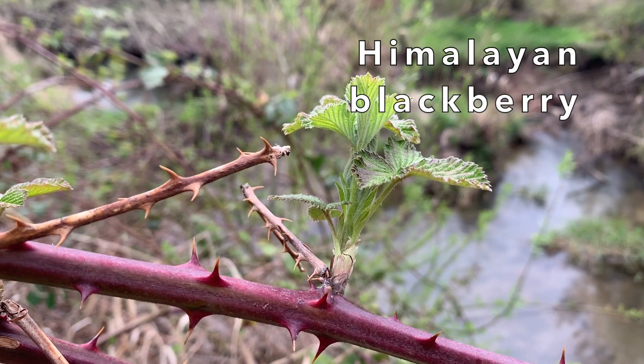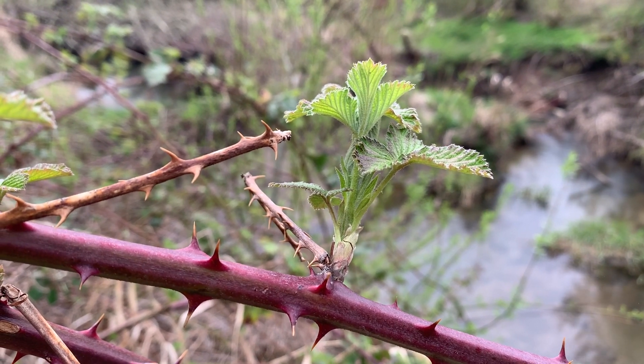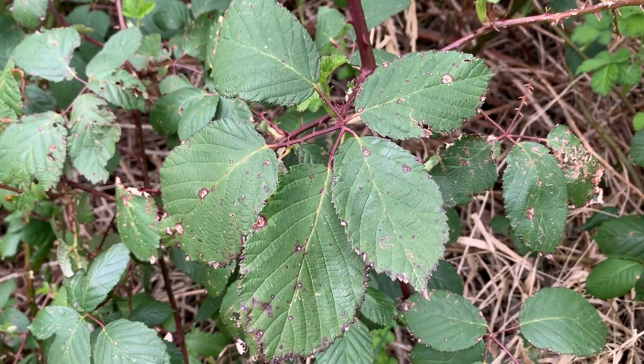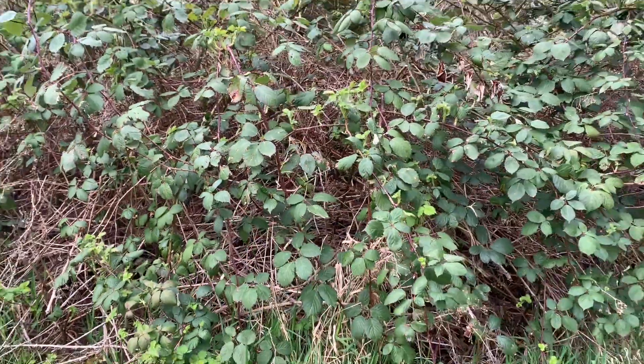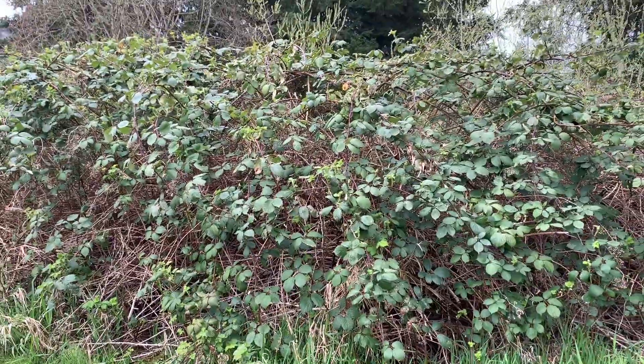One really common non-native invasive plant in this area is the Himalayan blackberry. It was originally bred to be a big, juicy, delicious berry, but it got out of control, and now it can be found all over the place in the Pacific Northwest. It out-competes other plants really well and takes over whole areas, so parts of the ecosystem are not diverse — which as we talked about is really important. These blackberry plants are bad news for salmon because they out-compete the good native plants in the riparian zone, they don't provide much shade to cool down the water, and they're not as good as trees at preventing erosion and keeping dirt out of streams.